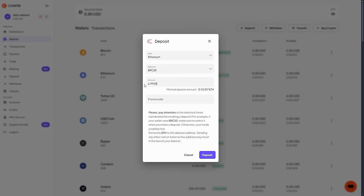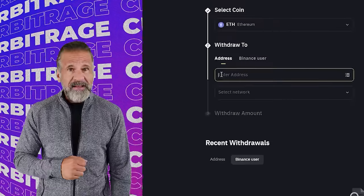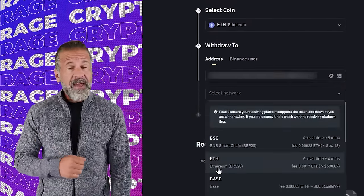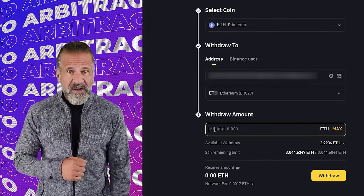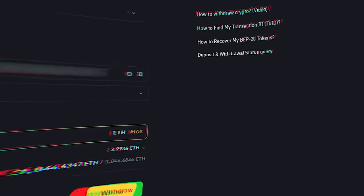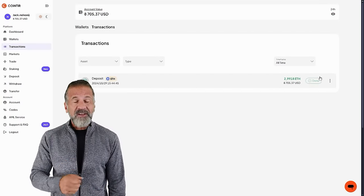First, go to the CoinTier website, find the Deposit page, and copy the Ethereum address. Then head over to Binance, navigate to the Withdrawal section, select Ethereum, and enter the CoinTier wallet address. Enter the transaction amount and click Withdraw. Once the Ethereum is credited to your CoinTier balance, you can proceed.